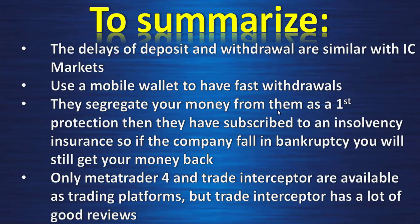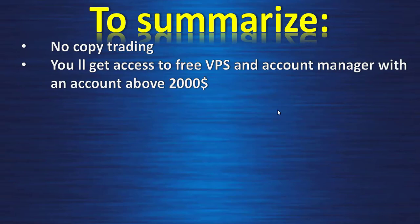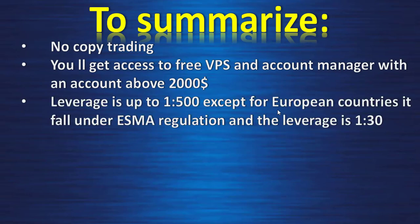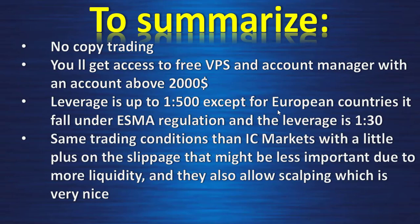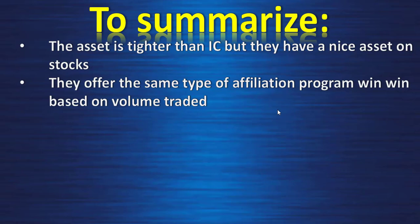Only MetaTrader 4 and Trade Interceptor are available as trading platforms — Trade Interceptor has a lot of good reviews and MetaTrader 4 is the most used trading platform in the world. There is no copy trading. You get access to a free VPS and account manager with an account above $2,000. Leverage is up to 1:500 except for European countries under ESMA regulation where it is 1:30. They offer nearly the same trading conditions as IC Markets — very good — with a slight advantage on slippage due to more liquidity, and they also allow scalping. Support is fast and of good quality. The asset range is tighter than IC Markets but they have a nice stock offering. They offer the same type of win-win affiliation program based on volume traded.